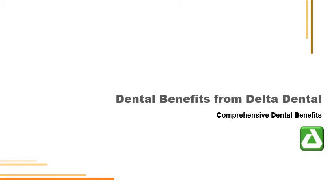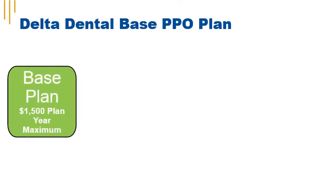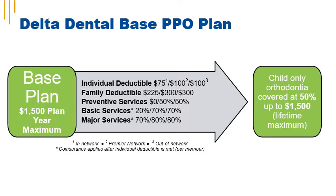The base PPO plan from Delta Dental offers affordable PPO coverage with a $1,500 plan year maximum and the flexibility to see providers in or out of network. There's an individual deductible based on where you receive coverage: in network, premier network, and out of network. Preventive services are covered at $0 in network. Basic services have a 20% coinsurance in network and major services have a 70% coinsurance in network. Child orthodontia is covered at 50% up to a $1,500 lifetime maximum benefit.